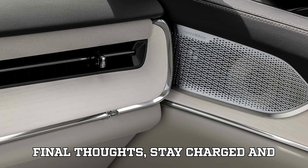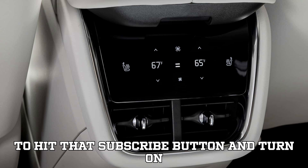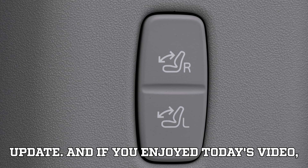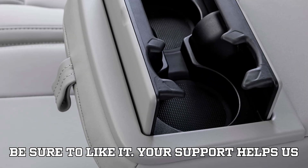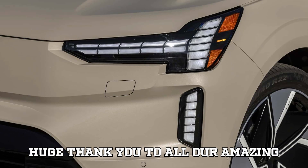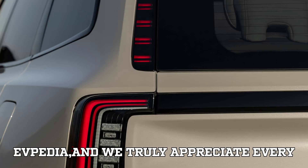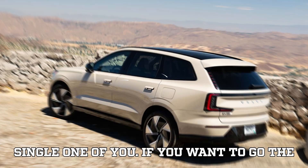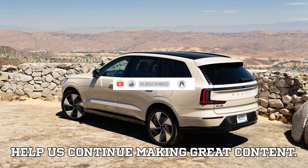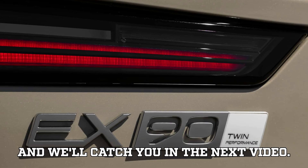Final thoughts — stay charged and subscribed. Don't forget to hit that subscribe button and turn on notifications so you never miss an update. If you enjoyed today's video, be sure to like it — your support helps us keep bringing you the best EV content. A huge thank you to all our amazing subscribers; you're the heart and soul of EVpedia. If you want to go the extra mile, feel free to use the super thanks button. Stay charged, keep those wheels spinning, and we'll catch you in the next video.